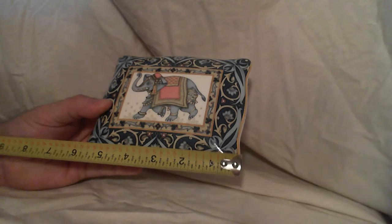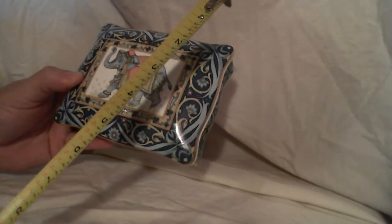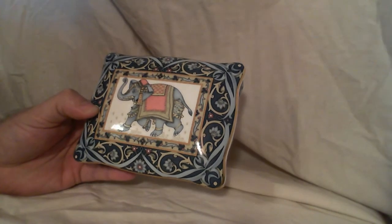It measures approximately six inches by four, four and a half inches or so.